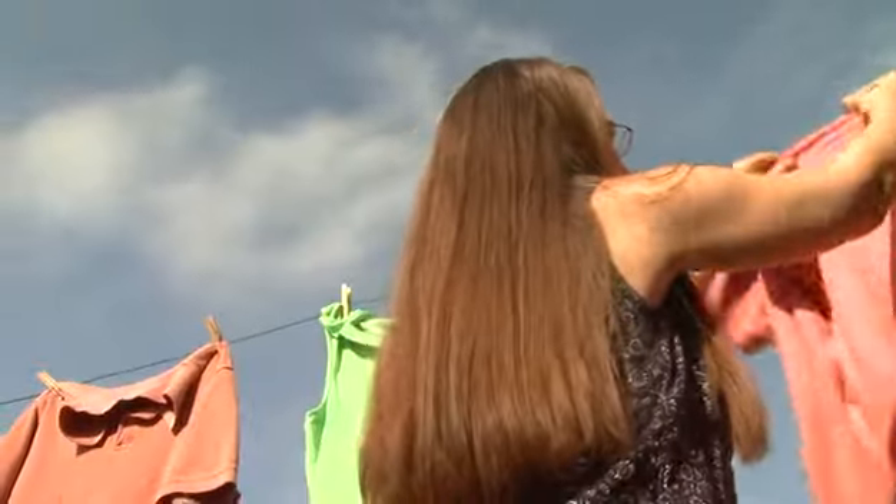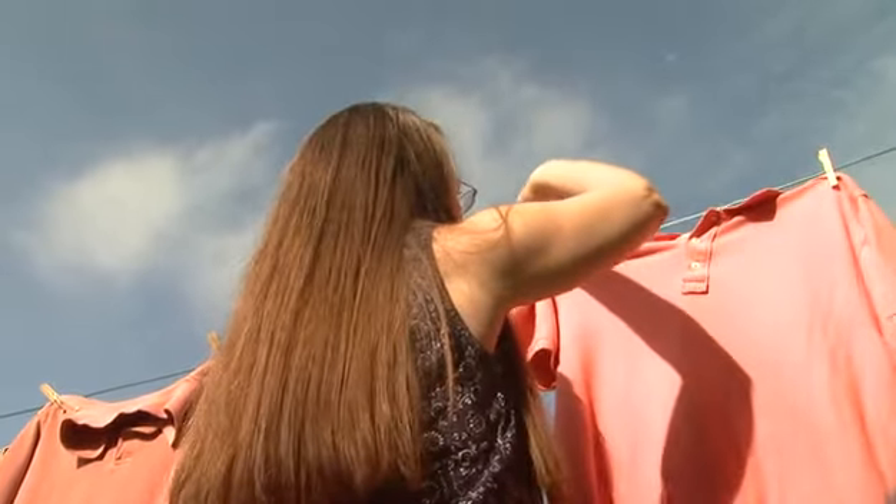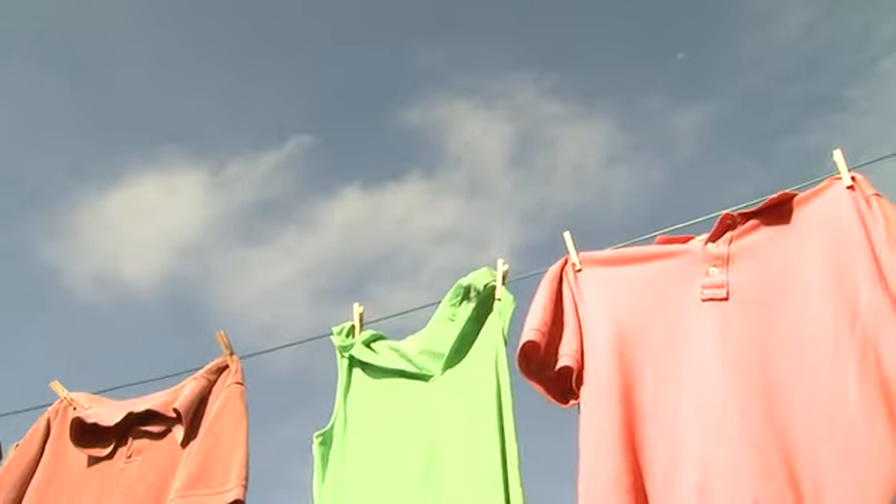Of course, you might know it better as a clothes line. Line drying uses zero electricity. The UV rays of the sun actually help sanitize the laundry, and the fresh smell is unbeatable. The one complaint is that items will dry stiff.